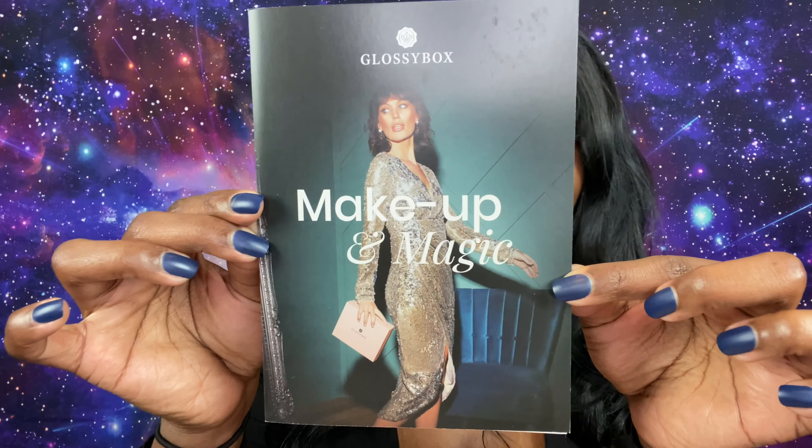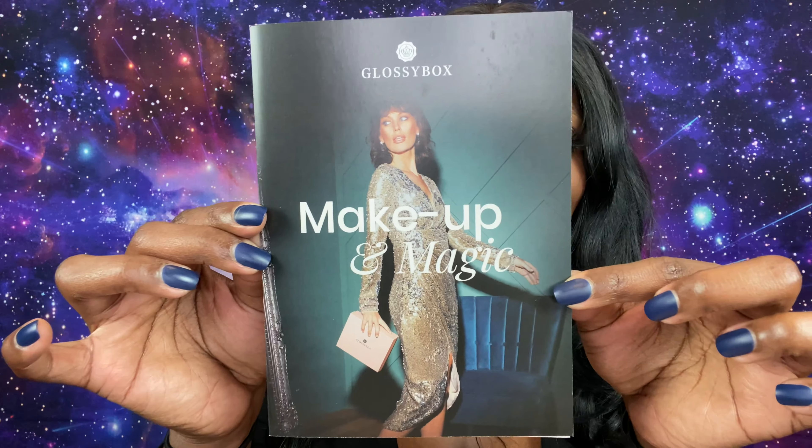Girl, I know they don't have no makeup in here! Look at that — it's packaged so nicely. Inside there is a list of the products we received as well as their prices for both full size and deluxe size. Let's pull the string and cut this little thing — let's see what we've got!